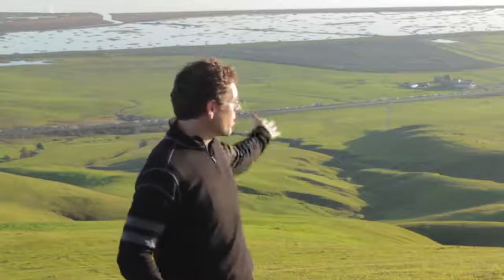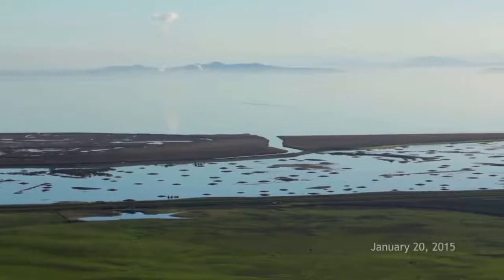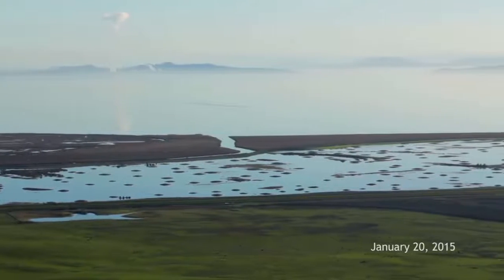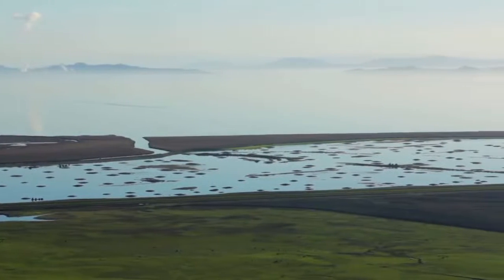The plan is to restore 1,000 acres of tidal marsh, and that's what you see before you — inundated now in fresh water from recent storms, which will be salt water when we breach the levee in about 10 months.